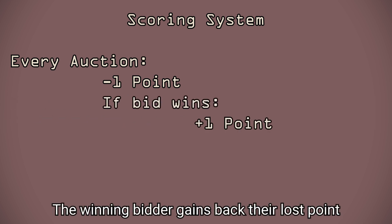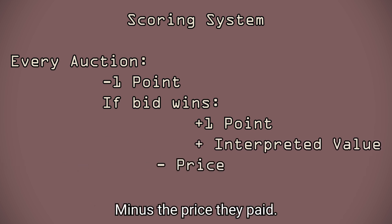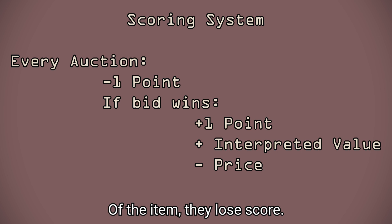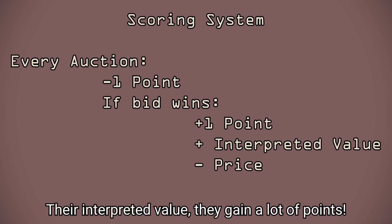The winning bidder gains back their lost point, but then gains score equal to how much the item is worth to them minus the price they paid. So if they pay more than their personal value of the item, they lose score. But if they paid a very low amount compared to their interpreted value, they gain a lot of points.